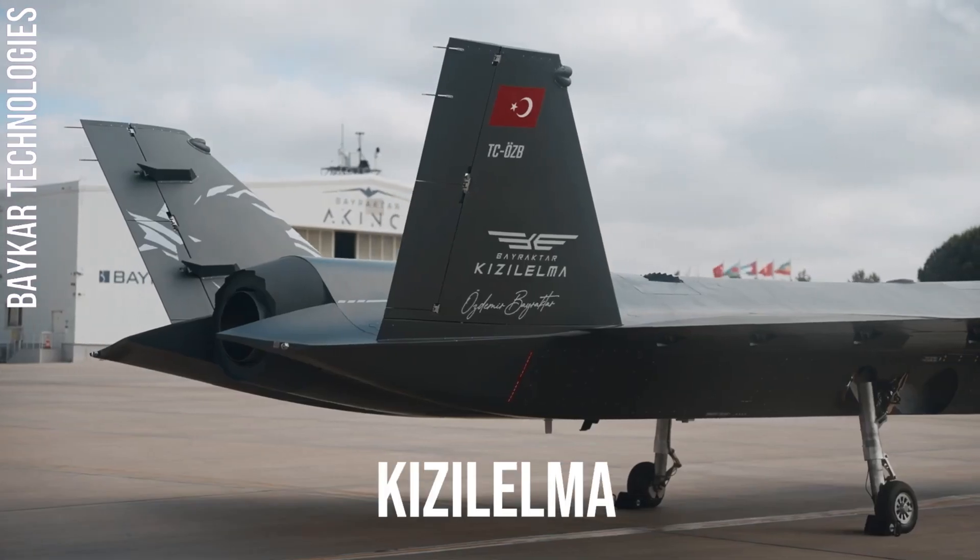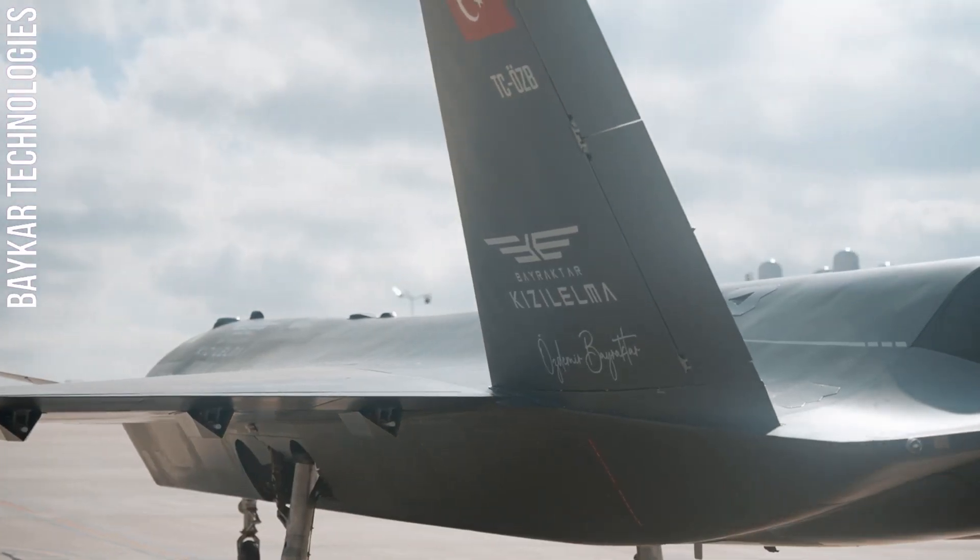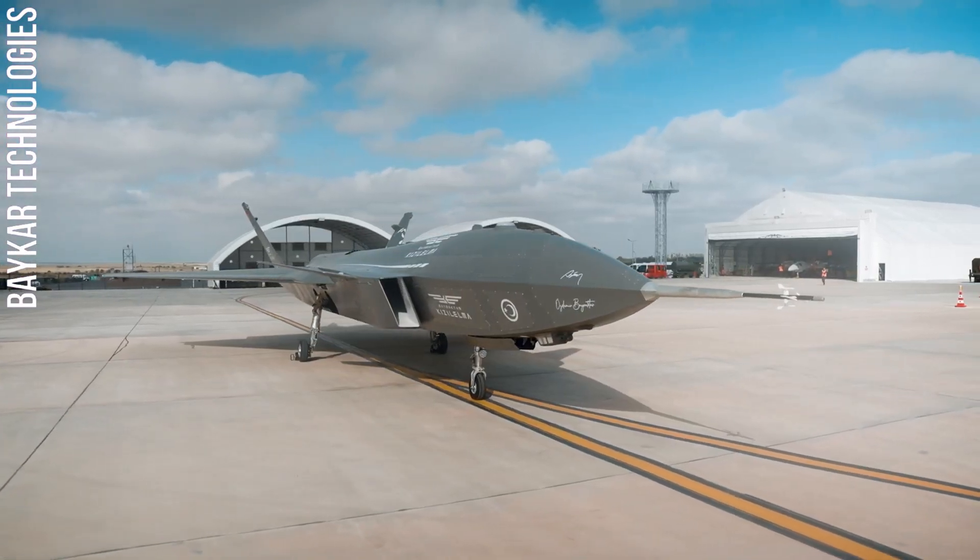Turkey's Red Apple, the Baraktır Kizilalma. Today at Aerotech we are going to take a peek at this Turkish marvel.